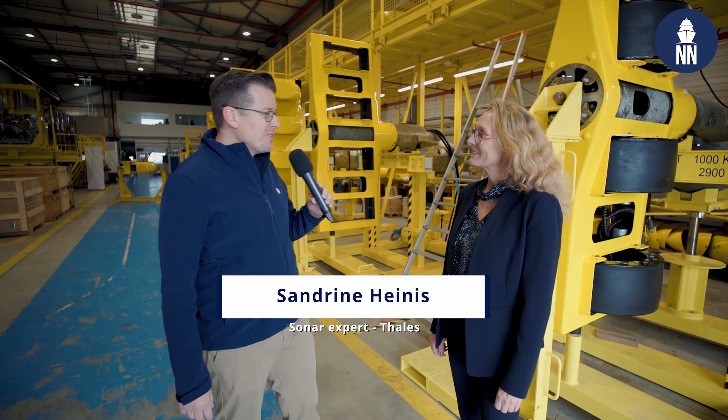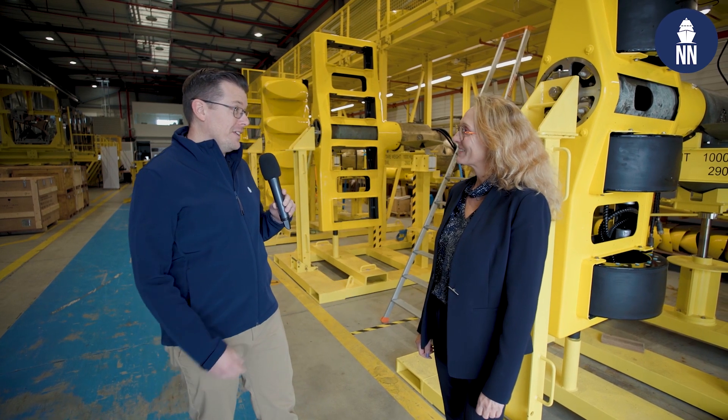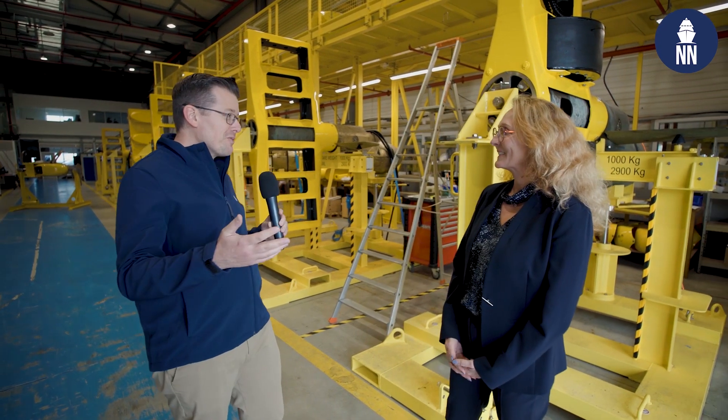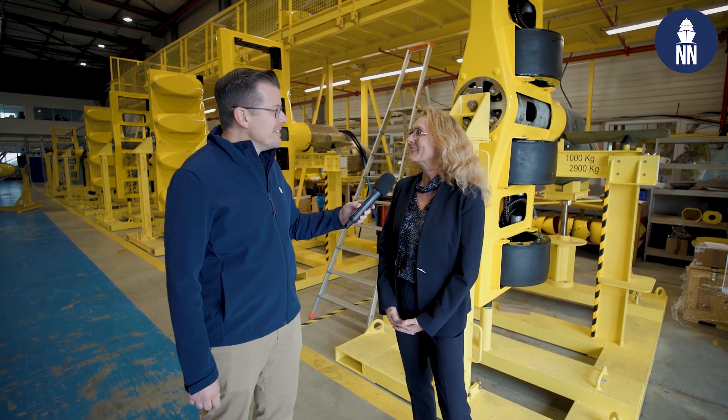Sandrine Ennis, good afternoon. Good afternoon, Xavier. You are a sonar expert at Thales. Thank you so much for this very rare access to this very secret facility — the CAPTAS warehouse in Brest, Brittany.